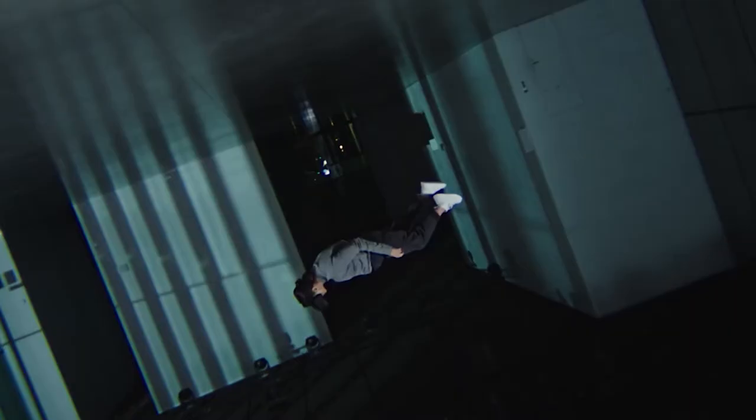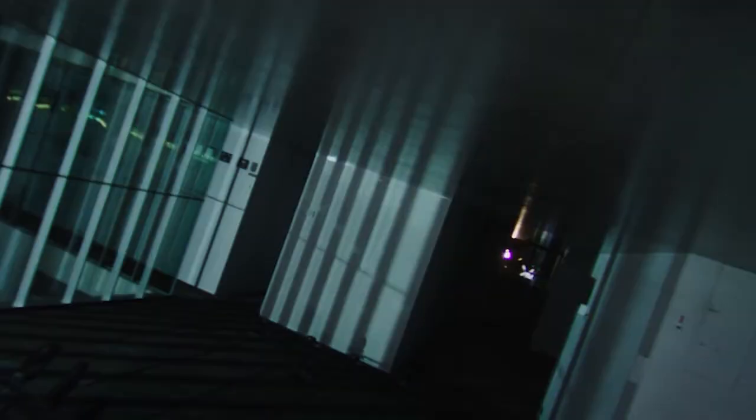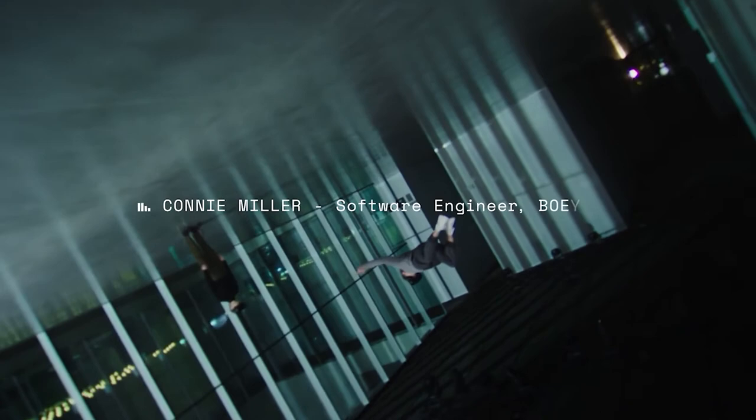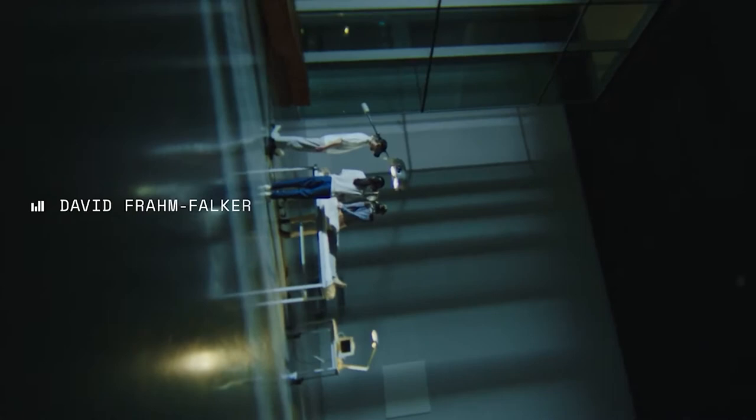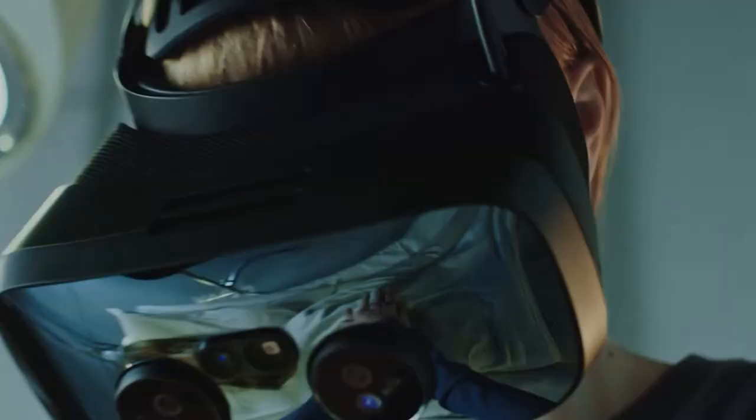Car designers, jet fighter pilots looking for the ultimate training experience, simulation experience, medical experts — these are people who have not been able to do effective training or design in an immersive way with current headsets, because other headsets have been aimed at consumers. We had amazing products in the past: VR1, VR2, VR2 Pro, and the XR1 Developer Edition.